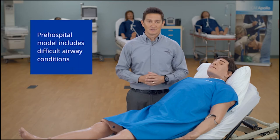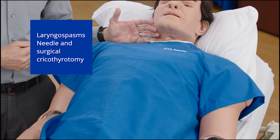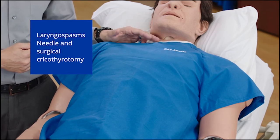In the pre-hospital model, facilitators can create difficult airway conditions including a swollen tongue, posterior oropharynx occlusion, and laryngospasms that can be resolved through needle or surgical cricothyrotomy.